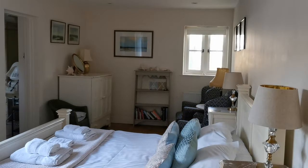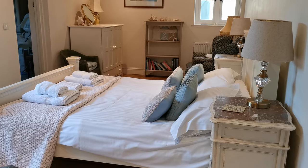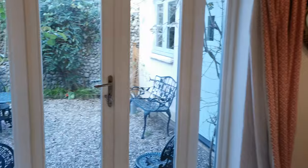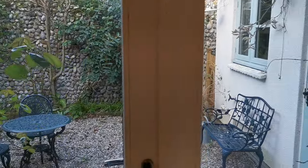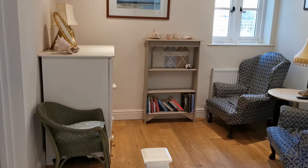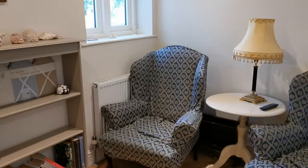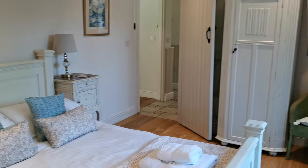Just to the right of that is the first of the downstairs bedrooms, with a king-size bed. There's a bathroom just to the side for guests using this room, and you have access out into that courtyard area in the mornings, which is lovely. In high summer you can throw those windows open and enjoy the outside air coming in. There's also a seating area in the corner, and a TV in the little cupboard, so you can watch something privately if the rest of the family or guests don't want to share.